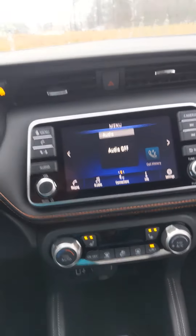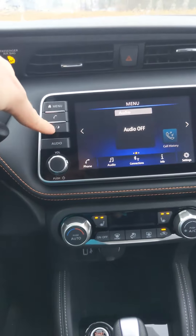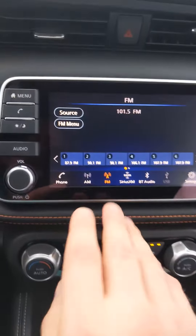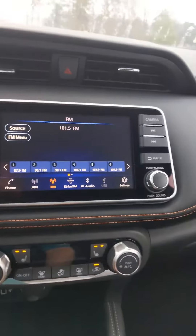In the center console, you're going to have a 7-inch display screen. The display screen is going to show information about your vehicle. You're also going to have the options of AM radio, FM radio, XM radio, Bluetooth, and a USB connection.